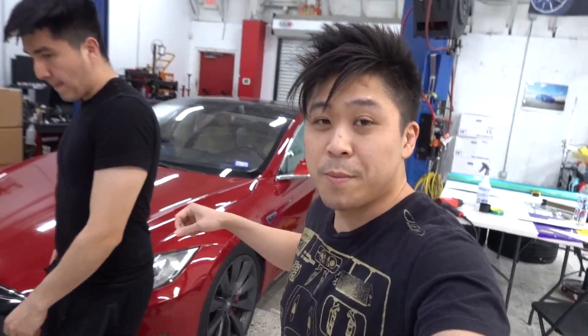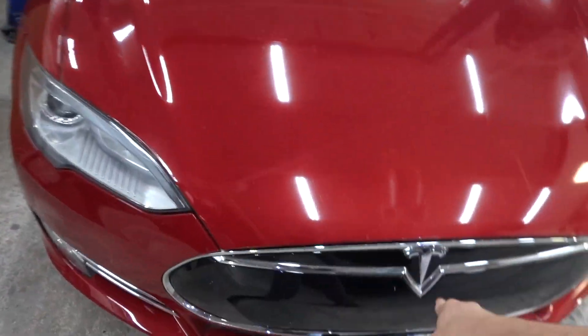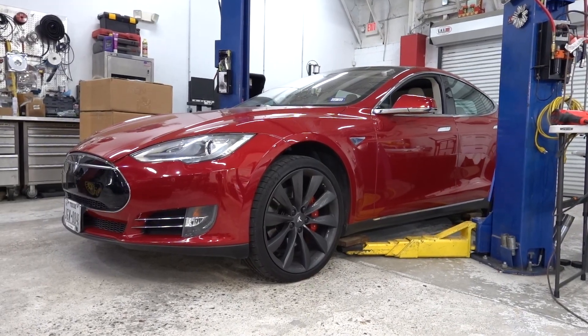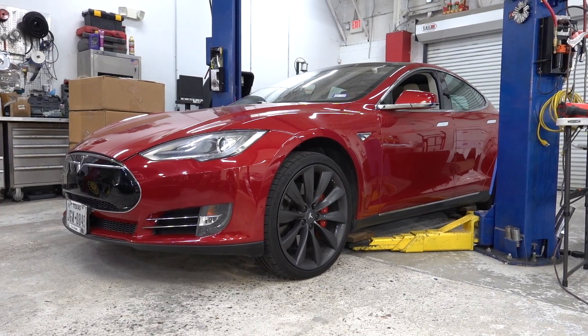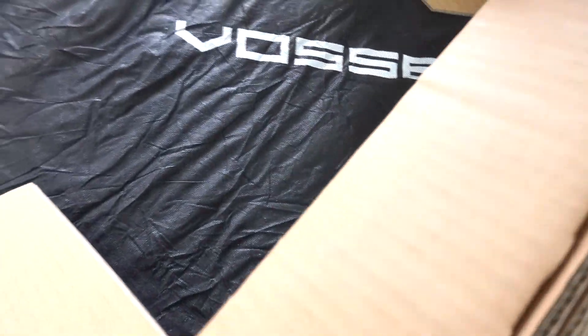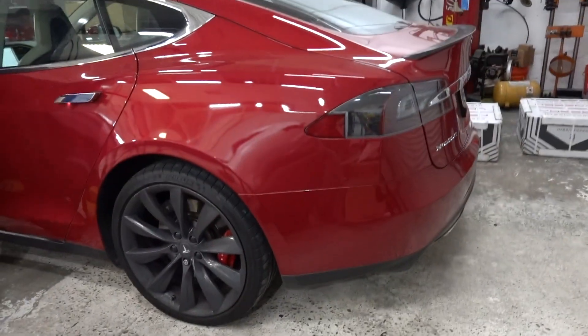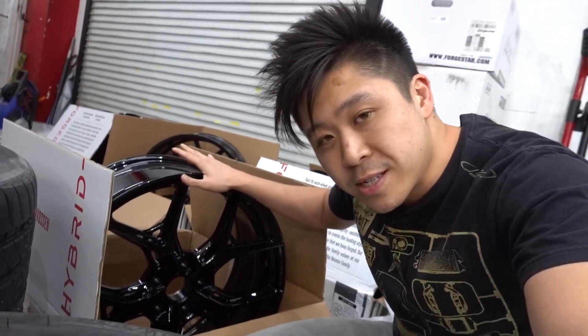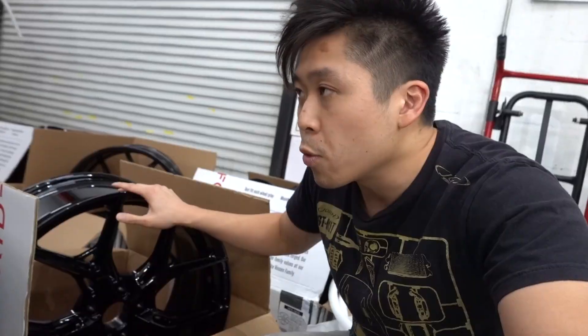Tesla Model S — we're going to be putting new wheels on this one. We haven't done wheels on the previous gen nose cone Model S's in a while. It's a good way to freshen up the car since this is the previous body style. We're going with Vossen HF5's in gloss black — that's going to look pretty good with the red. Usually we do a staggered setup on Model S's, but with this set we're going to stick with a square setup so we can rotate the tires normally, expecting more of an OEM fitment.